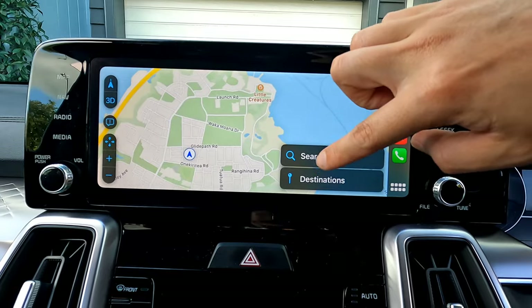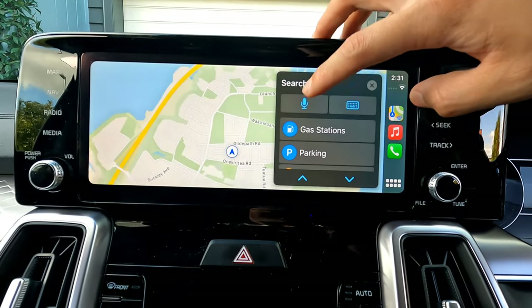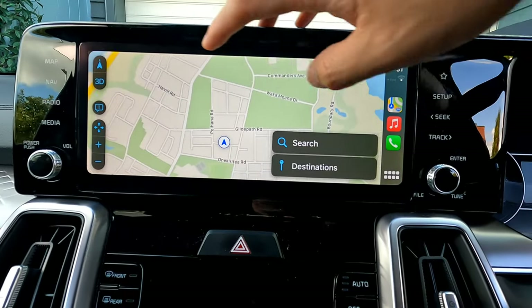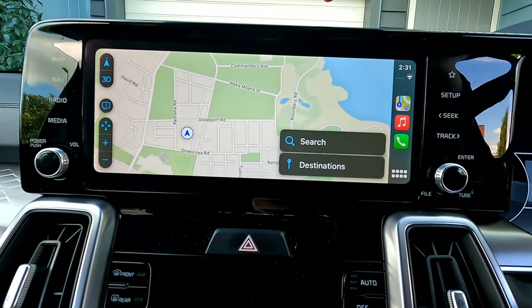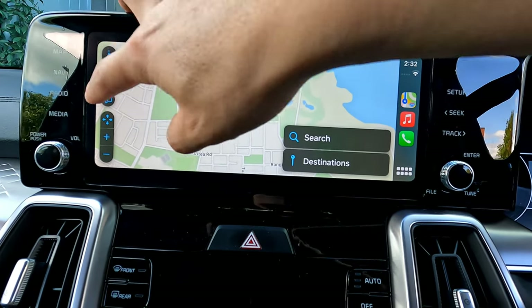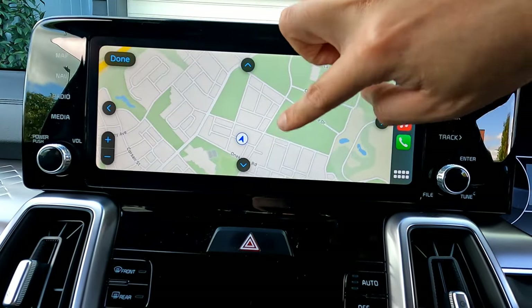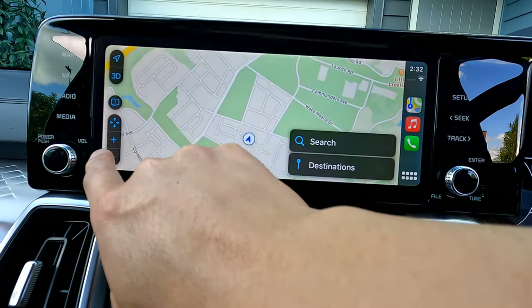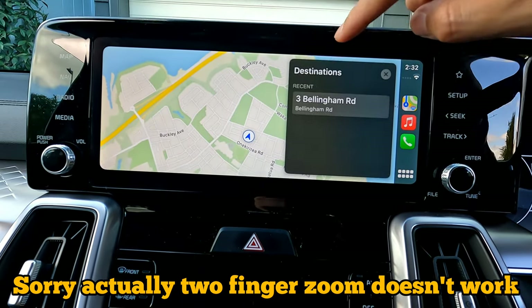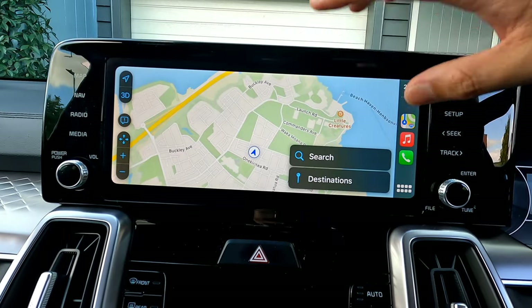In Apple Maps, tap Search to look for different locations, points of interest, or type an address. You can also use voice control — press the voice button, speak to the vehicle, and it will search the location for you. Use the View button to toggle between north-up or forward-facing view, and switch between 3D and 2D map views. You can report incidents, zoom in and out with your fingers, and view your previous destinations.